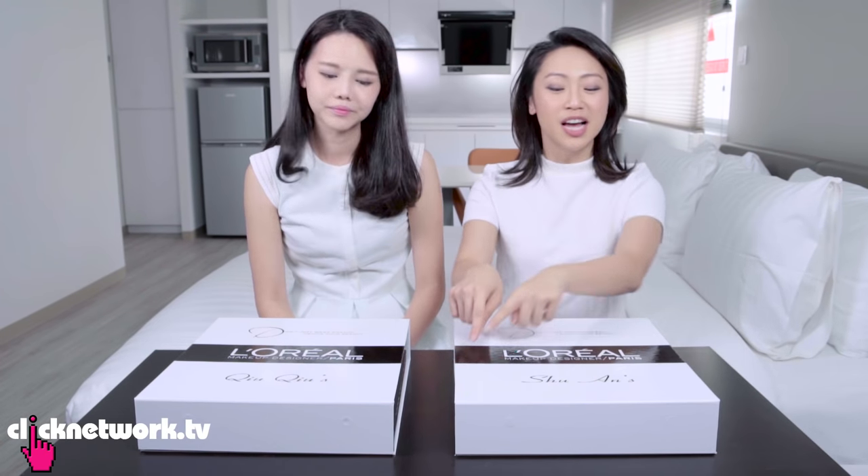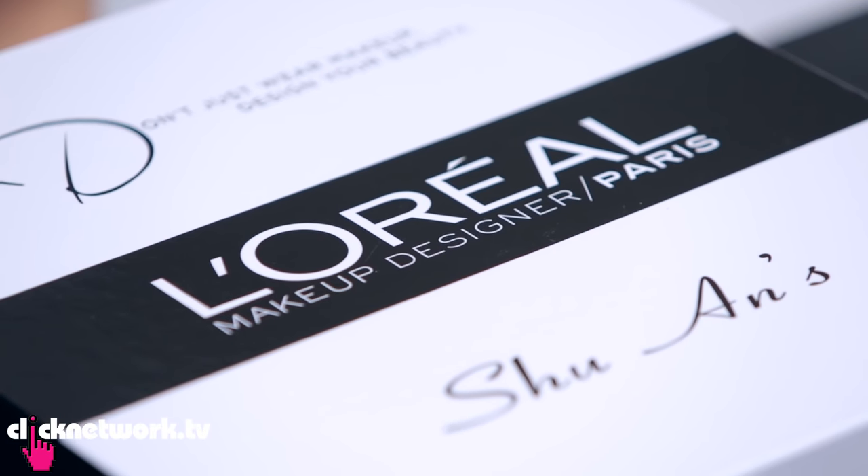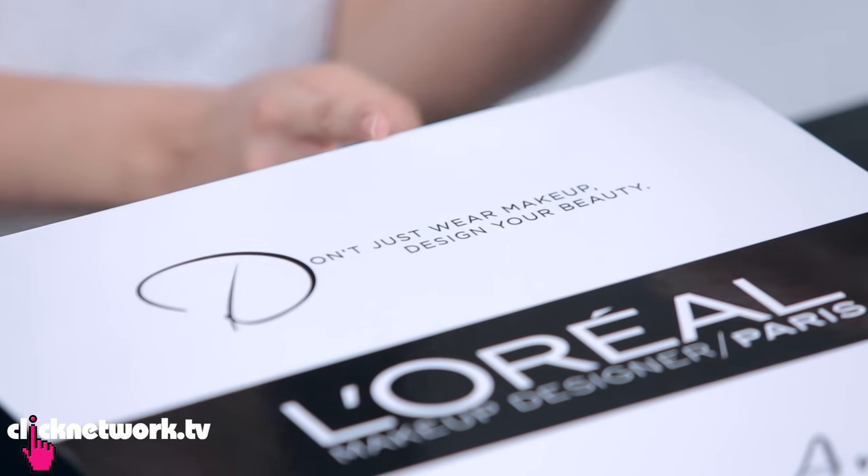So I don't know if you guys know, but the old name was L'Oreal Paris Makeup and now it's called L'Oreal Makeup Designer Paris, where you don't just wear your makeup — you design your beauty. And this is our toolbox.